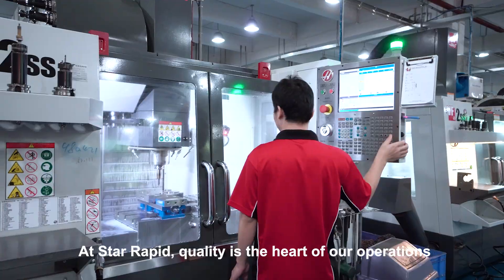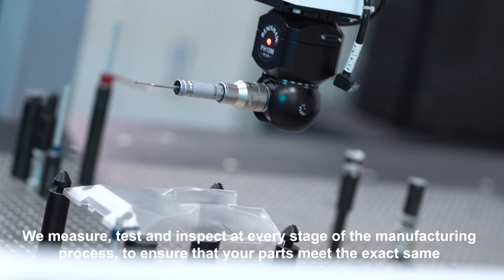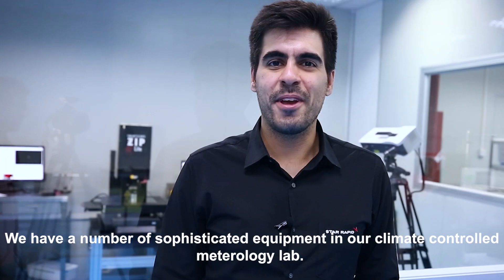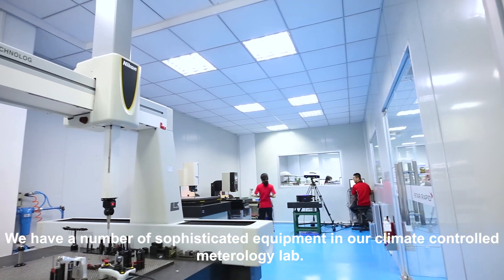At Star Rapid, quality is the heart of our operations. We measure, test and inspect at every stage of the manufacturing process to ensure that your parts meet the exact specifications of your project. We have a number of sophisticated equipment in our climate-controlled metrology lab.